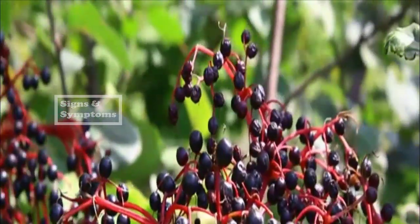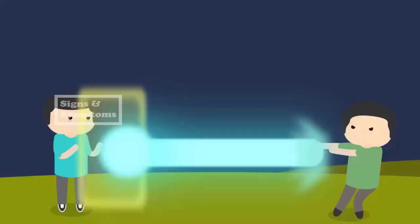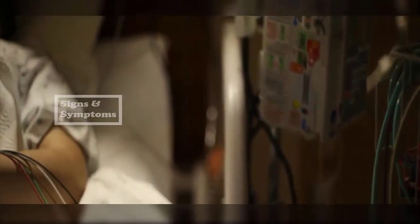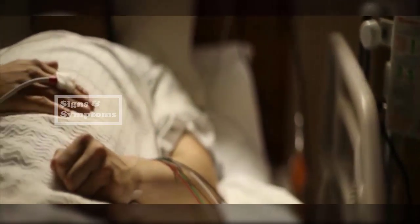People who are on immunosuppressive drugs after having undergone organ transplantation should not take elderberry.